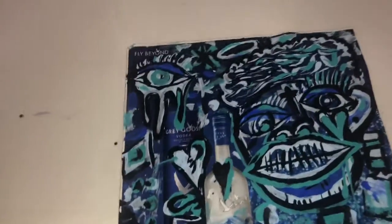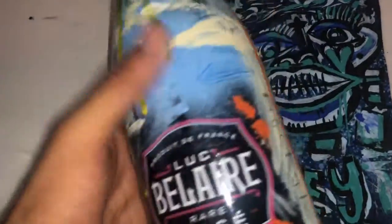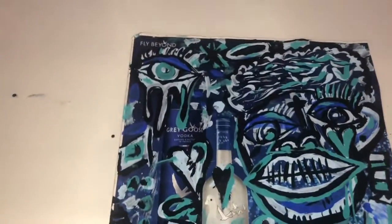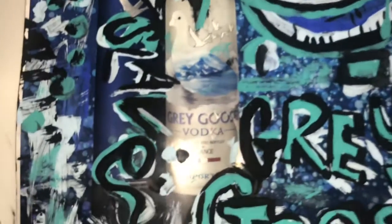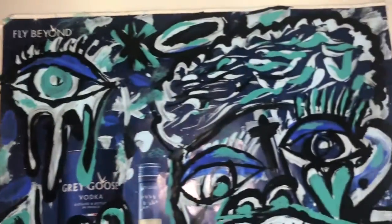You guys already saw my one-of-one Bel Air bottle that I painted — super super dope, all the fans loved it, went viral on YouTube and Pinterest. So Grey Goose, if you guys are watching this, mail me a bottle. I'd love to paint a Grey Goose bottle — it would be beautiful, super sick, I think it would go viral.